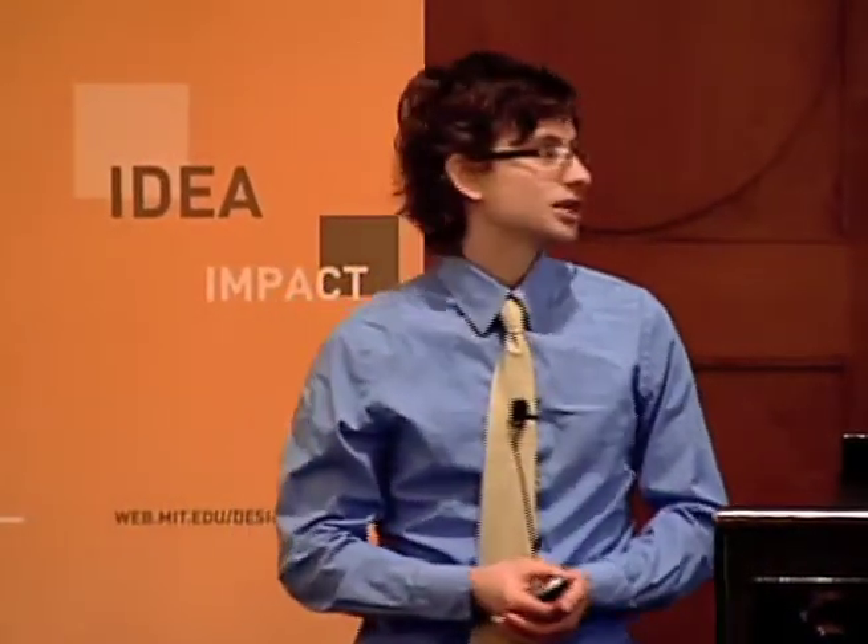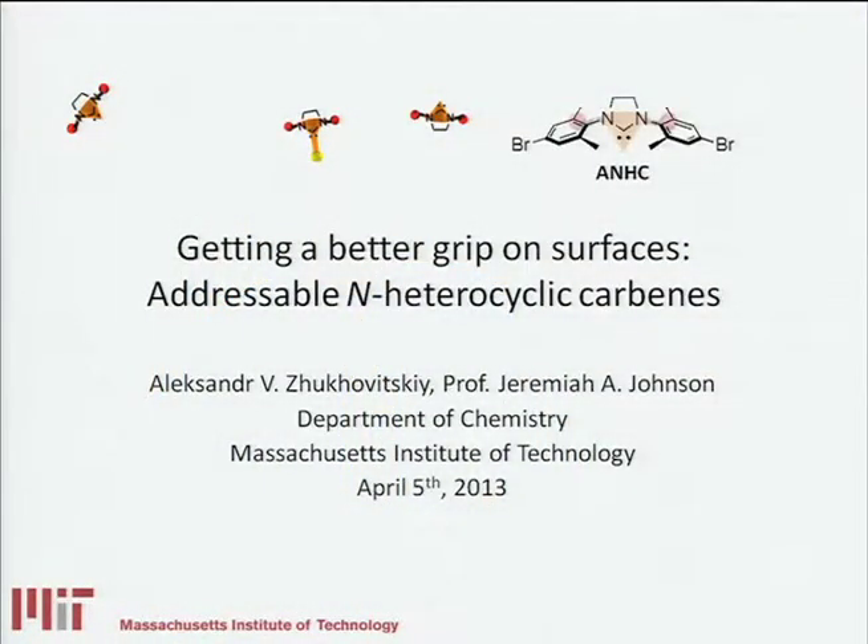Hello, my name is Alex Joukowitski, and I'm a second year graduate student in Professor Jeremiah Johnson's lab here in the chemistry department at MIT. Before I tell you about some of the exciting work going on in our lab, I'd like to thank the Deshpande Center for giving me a chance to do that. And with that, I'll get started.